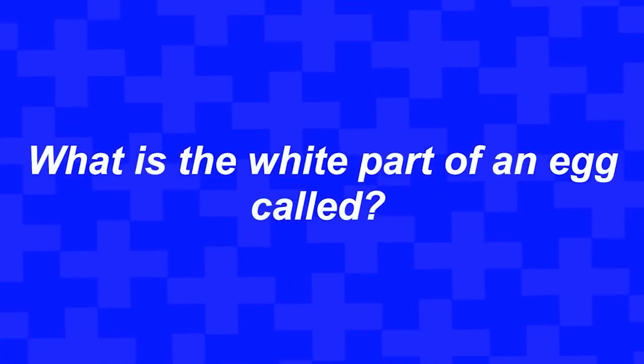I have a question for you: what word does J-O-K-E spell? What is the white part of an egg called? Did you say yolk? Because you were tricked — the white part of an egg is actually called the egg white.